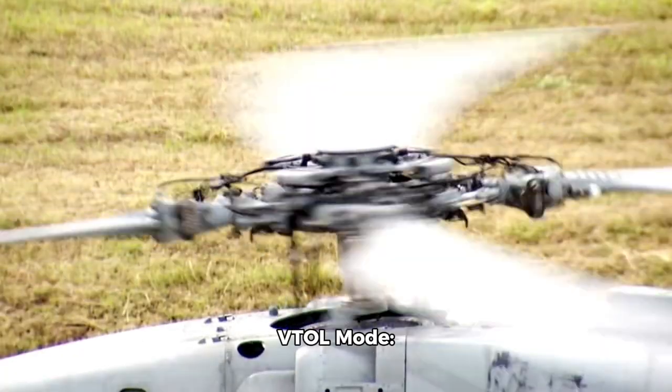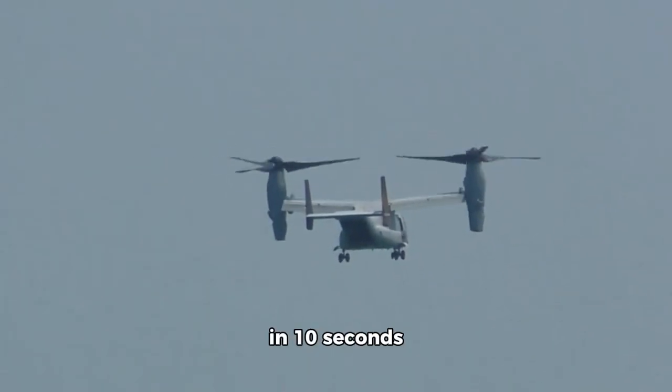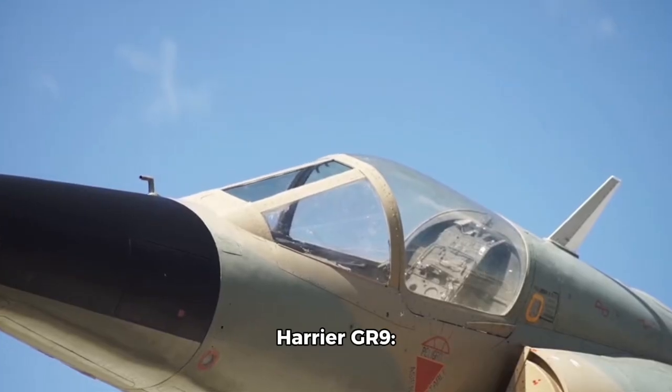VTOL mode: 0 to 100 kilometers per hour (0 to 62 miles per hour) in seconds. Transition to horizontal flight: 100 to 1,000 kilometers per hour (62 to 621 miles per hour).